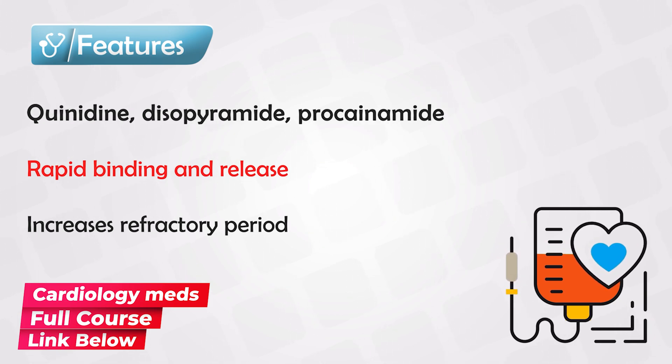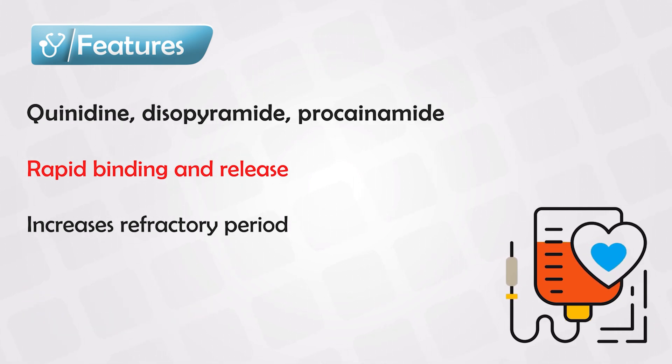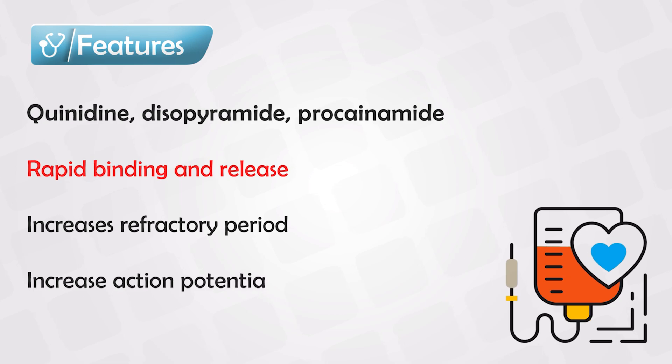A low refractory period means that you can excite the cardiac muscles multiple times very quickly, and a wide refractory period means that the cardiac muscles cannot be excited in successive sessions. These medications also increase the duration of the action potential.